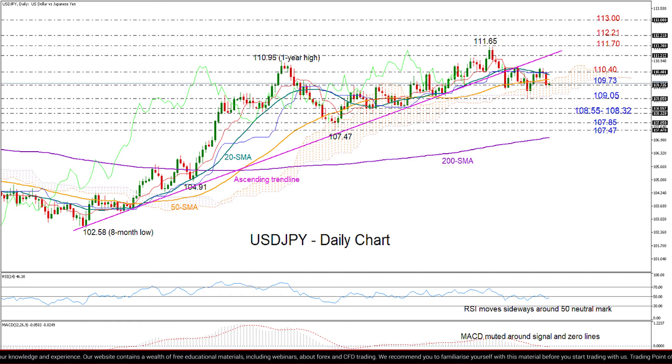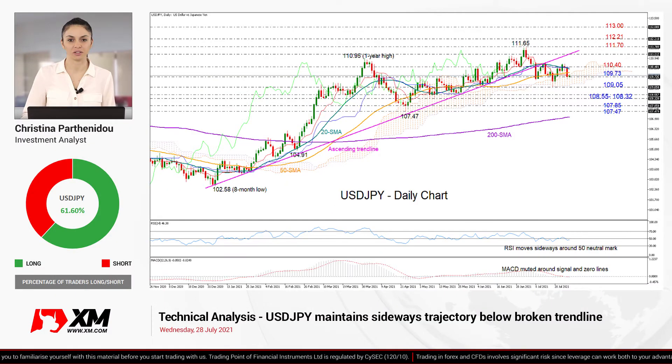On the bear scenario, if the price drops below 109.73, that wouldn't be a big worry unless the decline extends below the cloud and the previous low of 109.05. In this case, the next stop could be within the 108.55 and 108.32 region. While lower, it would be interesting to see if the sell-off can bridge the support between 107.85 and 107.47, where April's rebound took place, and such a violation could bring the crucial 200-day moving average next into view.